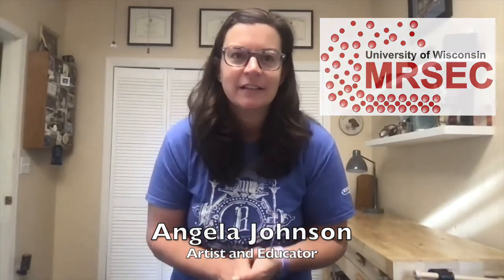Hi, my name is Angela, and I work with the Materials Research Science and Engineering Center at the University of Wisconsin-Madison. Today I'm going to show you some experiments that you can do to play with paper and learn about its properties. We're going to do some activities that focus on texture, tearing, fiber orientation, and spreading.